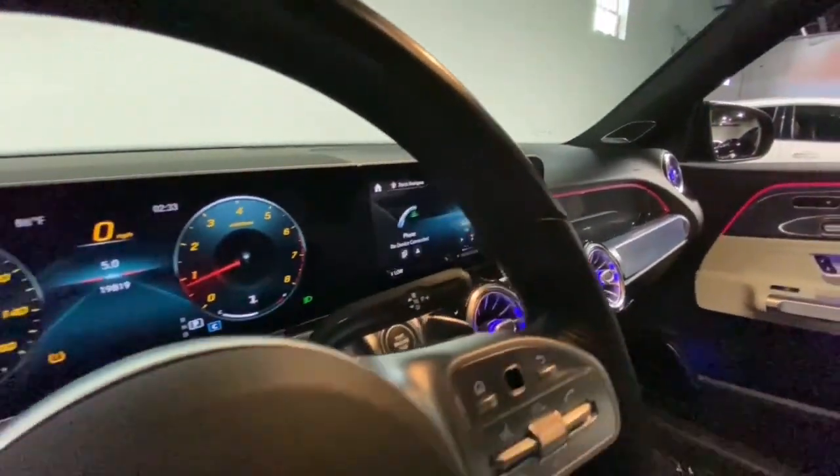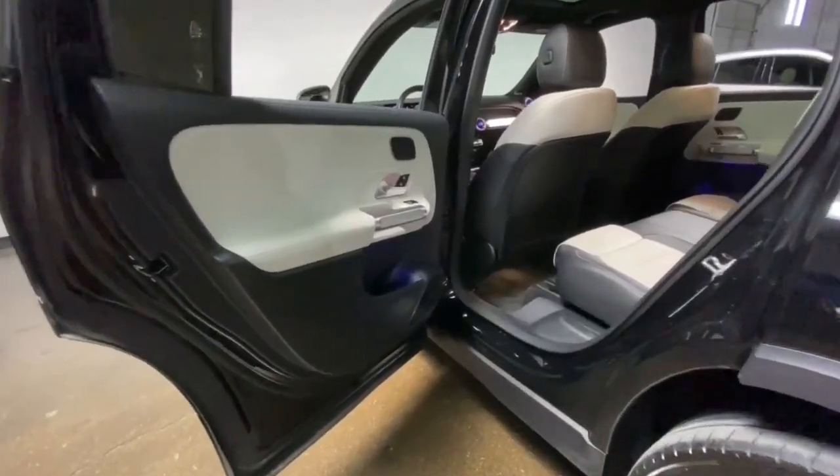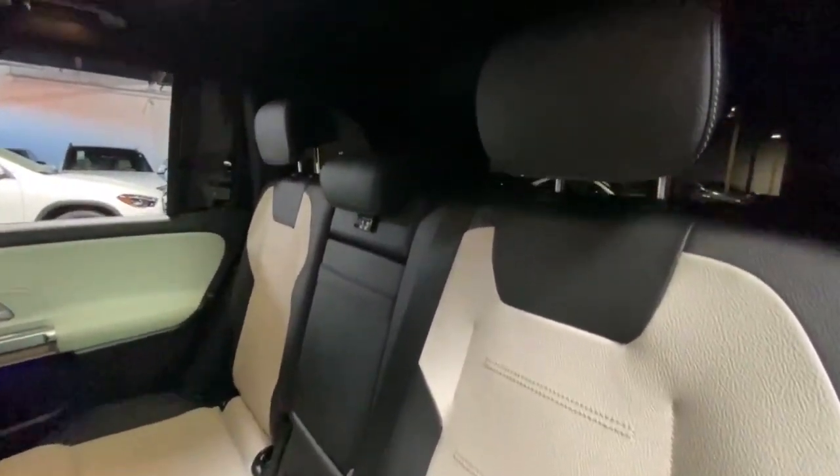Apple CarPlay and/or Android Auto, wireless charging station, touchscreen infotainment system, panoramic roof, navigation system, keyless entry, sun/moonroof, power passenger seat, heated mirrors, backup camera.